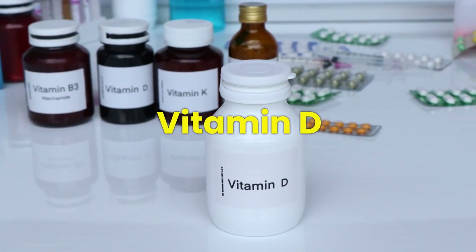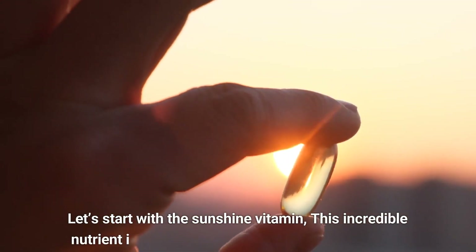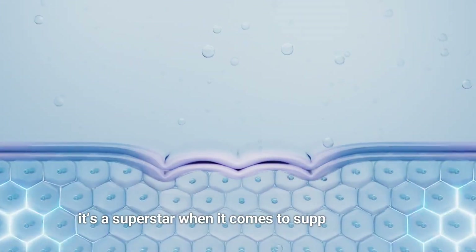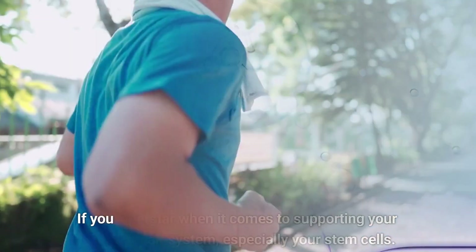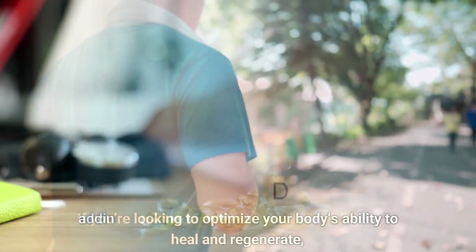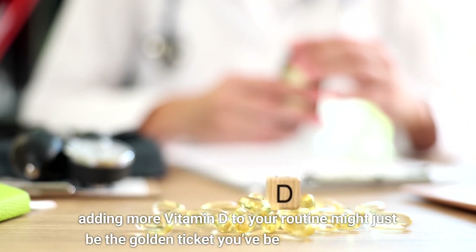Vitamin D. Let's start with the sunshine vitamin. This incredible nutrient isn't just about keeping your bones strong. It's a superstar when it comes to supporting your body's repair system, especially your stem cells. If you're looking to optimize your body's ability to heal and regenerate, adding more vitamin D to your routine might just be the golden ticket you've been searching for.